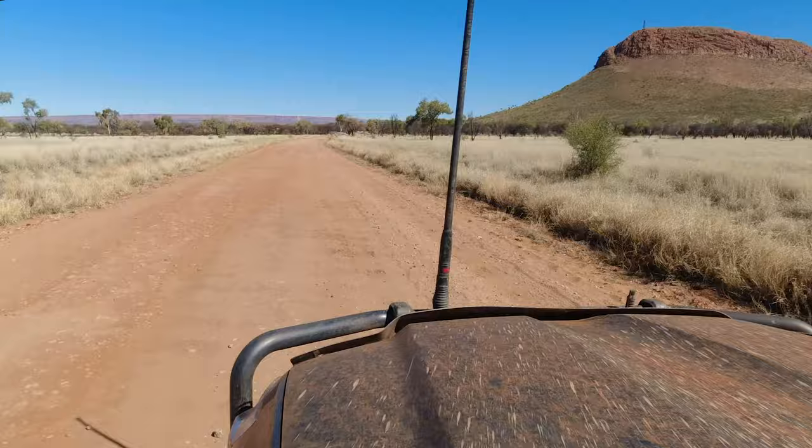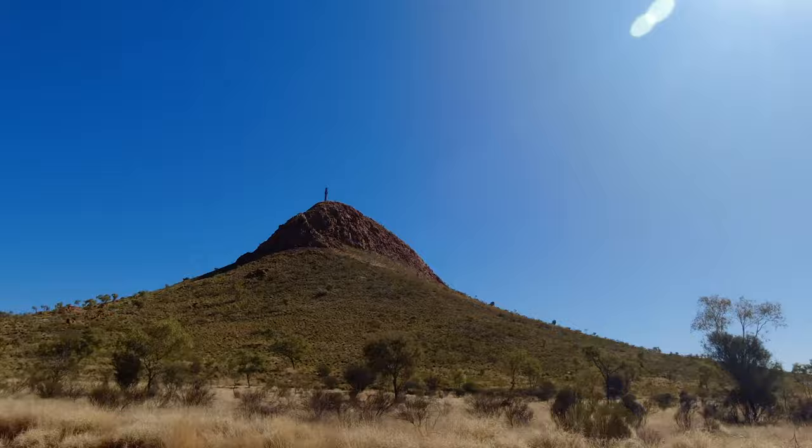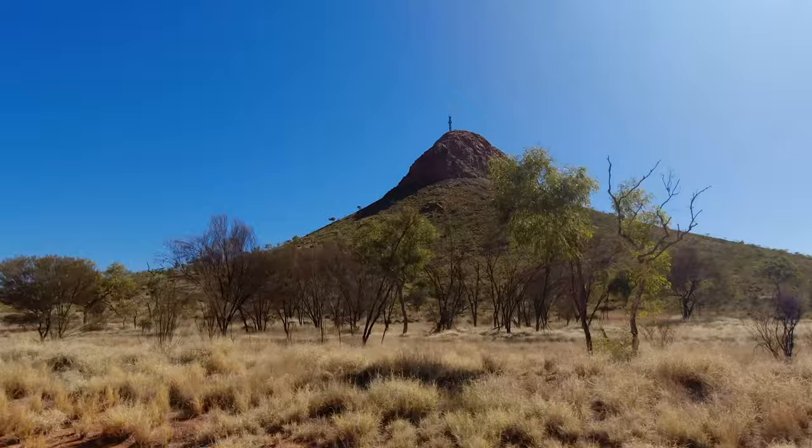A recently constructed landmark near Haas Bluff is the large steel cross on Memory Mountain, erected by the Haas Bluff community as a tourist attraction to help draw money into the town.